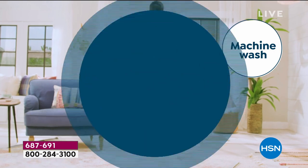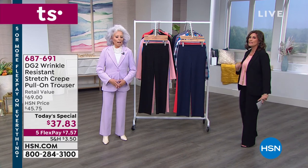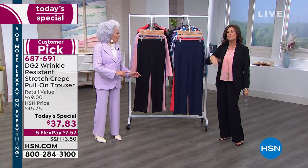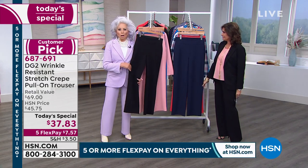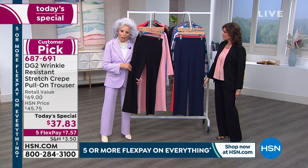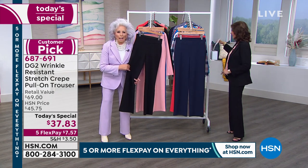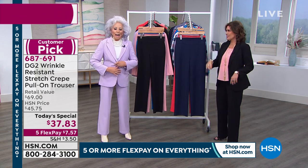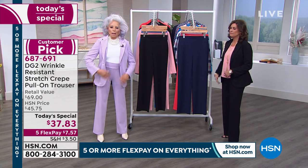Machine wash, hang it up to dry. Only one person could bring this to us — the queen of jeans, over 15 million sold — who has completely become the princess of the pant. I don't want to call this a trouser and I really want to call it a jegging because it's a pull-on. Can we call it a tregging? Everybody likes that — a tregging.